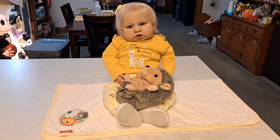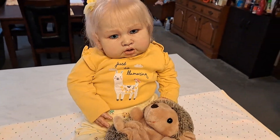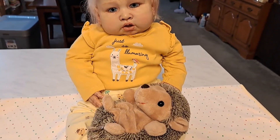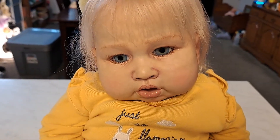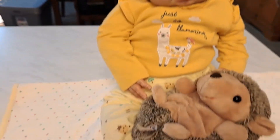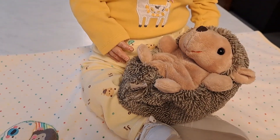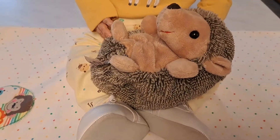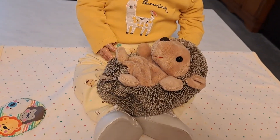Poppy is all dressed in yellow. She has on a shirt that says 'just so amazing,' and she really is — look at her beautiful, beautiful face. She has on yellow pants that have little llamas on them as well as puppies, and she has on the vintage high white shoes, sitting on a polka dotted blanket.